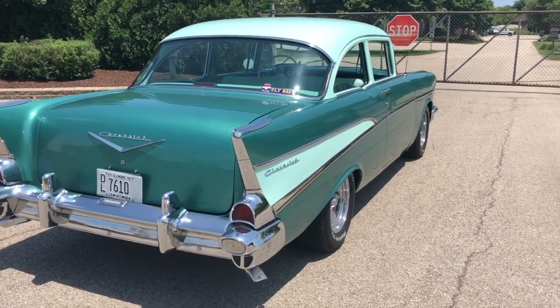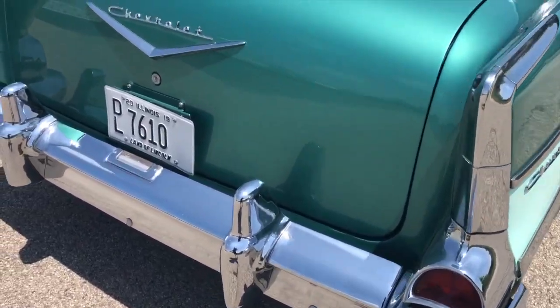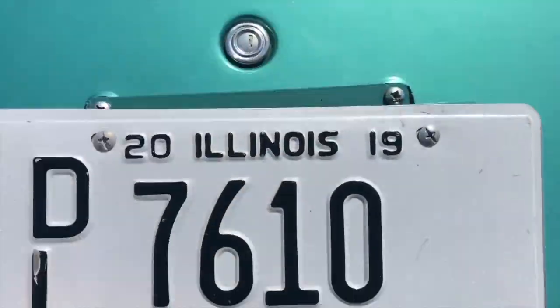The chrome on the vehicle is in great condition — it does shine. Check out the trunk.